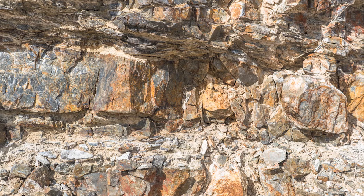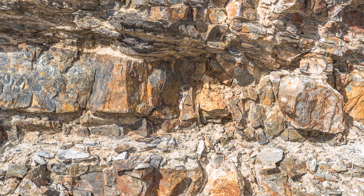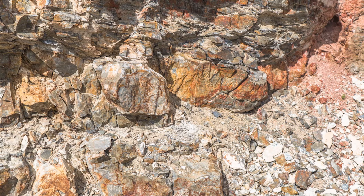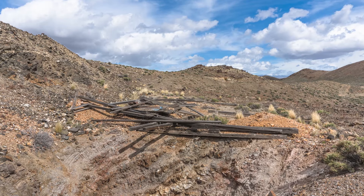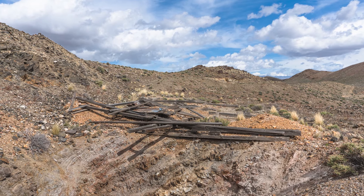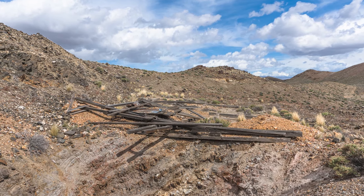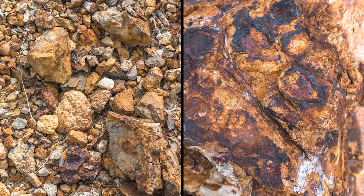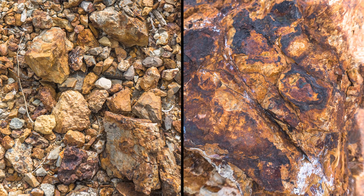The mine is a series of prospects and open trench cuts working on a general trend in the district. There are remains of a shaft at a high point on the claim, which is likely where the intersection of the turquoise was defined. There is also significant pyrite and some minimal gold present in the westernmost workings on the claim.